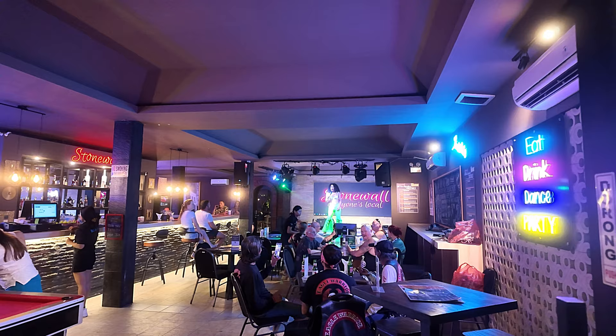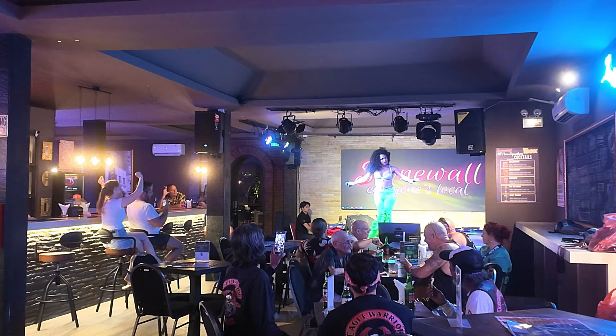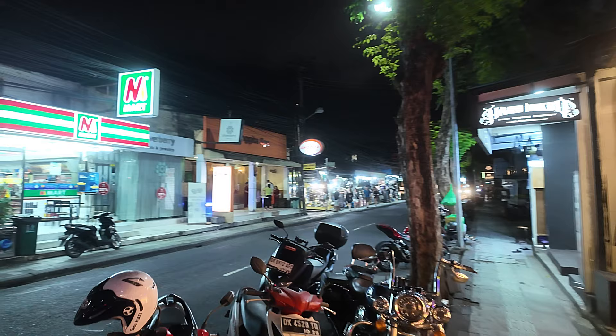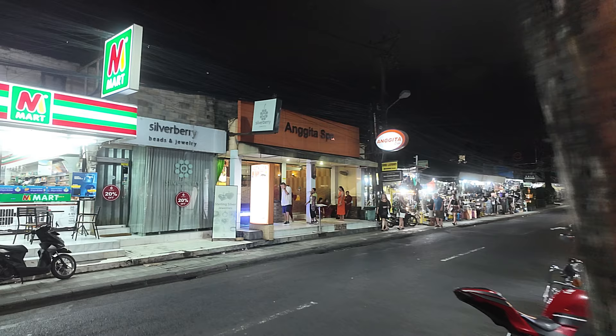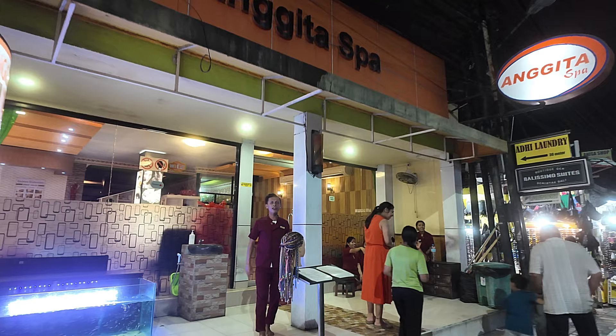We'll just cut across the street and give you a quick glimpse inside this place — they have a drag queen show on now. Just carrying on down the street now, we have a Mini Mart across the street there. We'll just cut back across the street — we have Angita Spa also, just show you the name: Angita Spa up above there.